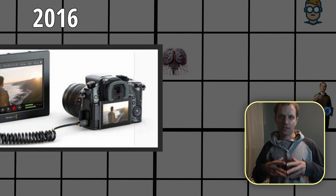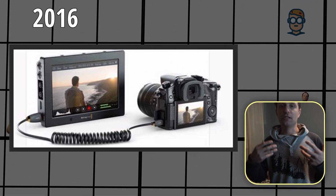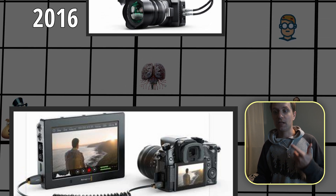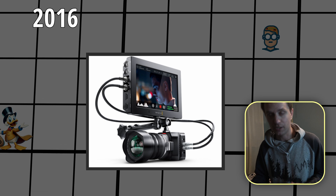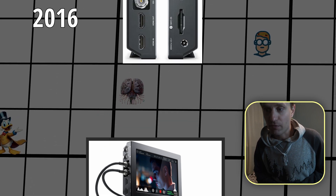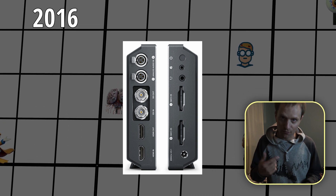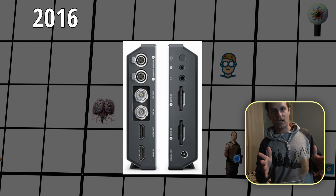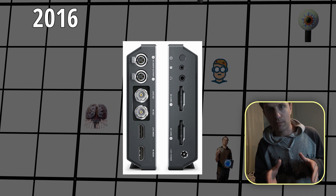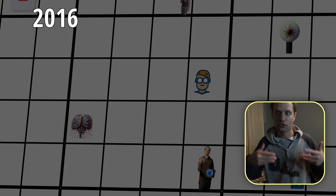Moving into 2016, this is the first time they released a monitor that has ProRes recording enabled, so you can record externally with cameras that support it. I've never used one, but they look really good and they continually get firmware updates and they've released different models throughout the years. 2016 was the first time that Blackmagic entered the market of external recorders on monitors.